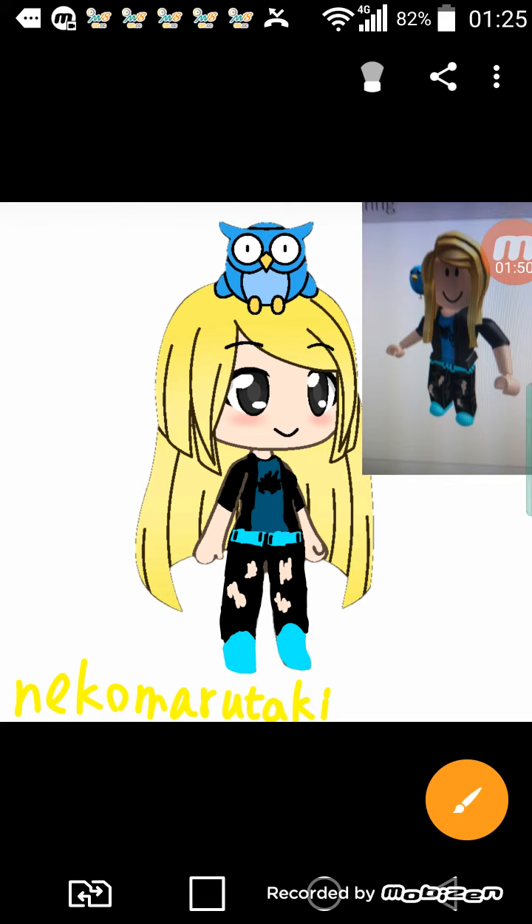Next one is Neko. The blue apple on her head is Twitter too — it's just too annoying to draw the Twitter bird properly.